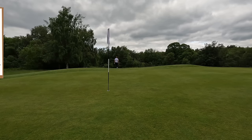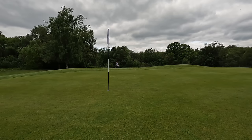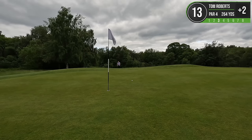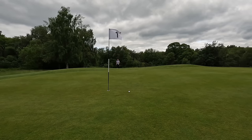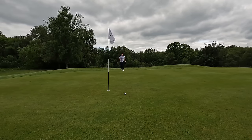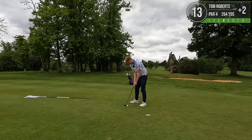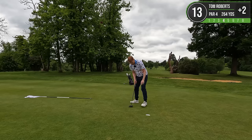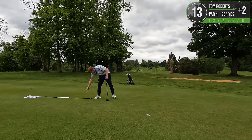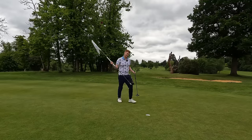A bit further out the back this time, so slightly more difficult to chip than the first time round. Not bad - considering how badly I struck that, almost bladed it. Started with a par last time, we got a par this time. Now, can we make a birdie like we did last time? That might be a bit more of a challenge.